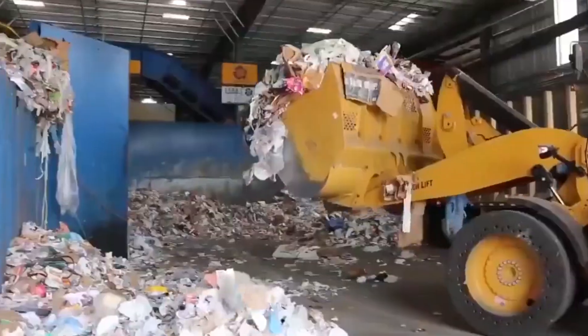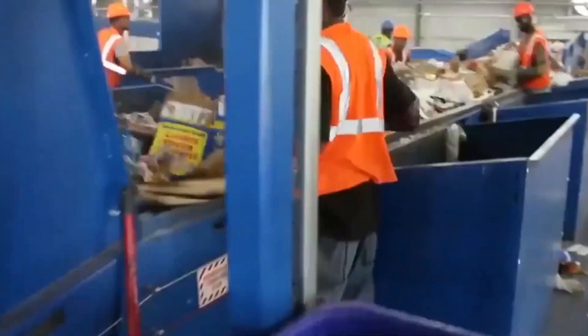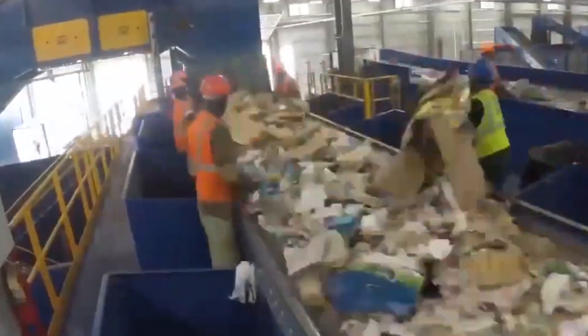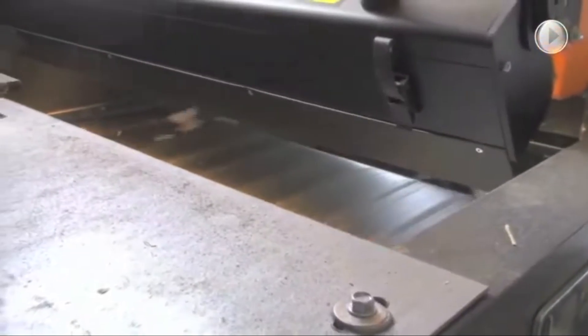Not all paper is created equal. Cardboard, office paper, newspaper, magazines—each type has different fibers, coatings, and contaminants. At the mill, bales are broken apart and sorted by type and quality. High-grade paper like printer paper is separated from lower grades like newspaper or food packaging. Security-sensitive paper may go through extra precautions to ensure it is fully destroyed. Higher-quality fibers produce stronger recycled paper—the purer the batch, the better the final product. Some mills use advanced spectrometry tools to assess the chemical composition of each paper type; others use robotic arms to speed up sorting. Sorting accuracy directly impacts the efficiency of the rest of the recycling process.